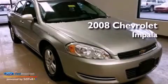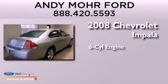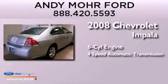This is a 2008 Chevrolet Impala. It features a six-cylinder engine and a four-speed automatic transmission.